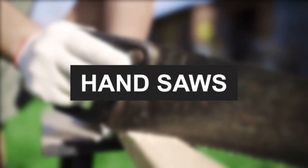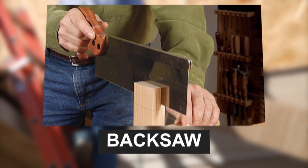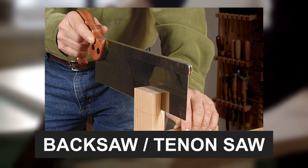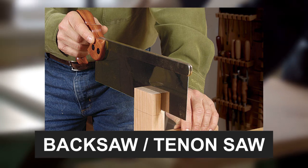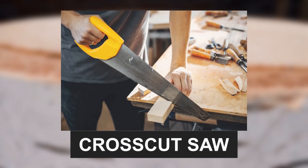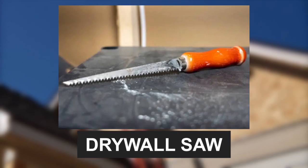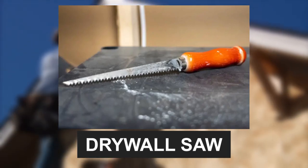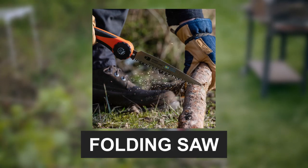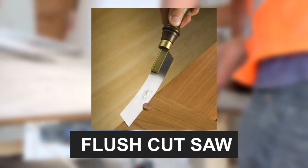Let's dive into the world of hand saws, each with its unique purpose. From the precision of the back saw to the maneuverability of the coping saw, these tools have a lot to offer. The back saw, often called a tenon saw, excels in cutting tenons. For intricate work, there's the dovetail saw with fine teeth. Need to cut across the grain? The cross cut saw with its beveled teeth is your go-to. Tackling drywall? The drywall saw makes quick cuts with a jagged edge. For outdoor enthusiasts, the folding saw is portable and great for trimming branches. And when precision matters, the flush cut saw is your solution for clean, surface-level cuts.